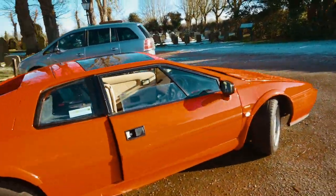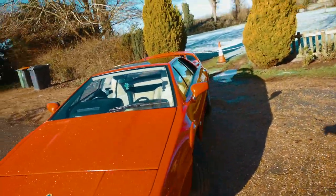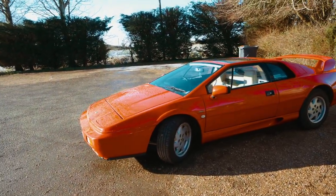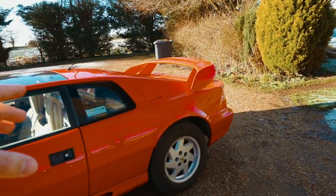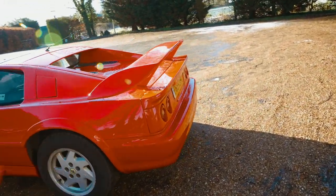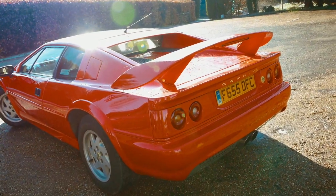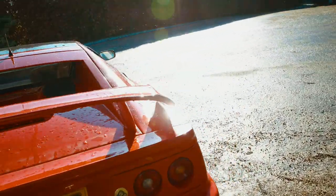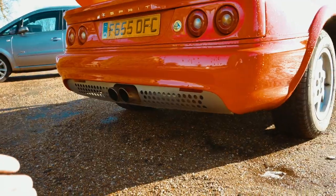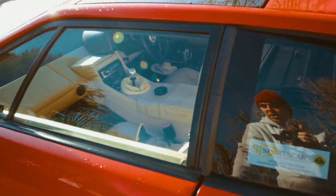Walking around it, it's a 1988, which is actually the year after I was born, so it's 30 years old. It's had a crazy amount of work done to it - it's been painted. I'm not sure if this spoiler comes as standard; I don't know if only the V8s have that, but it's a nice touch. Around the back we've got these quad lights which I think look really cool. It's also had a full exhaust system from Lotus, which would have been quite expensive. The engine is in the back - it's a 2.2 four-cylinder.